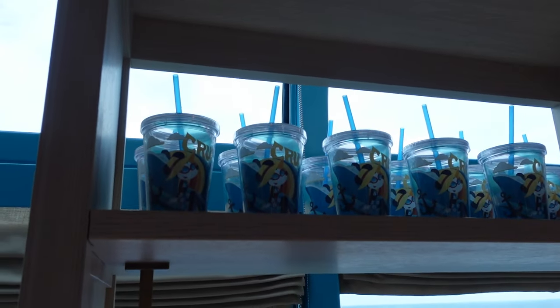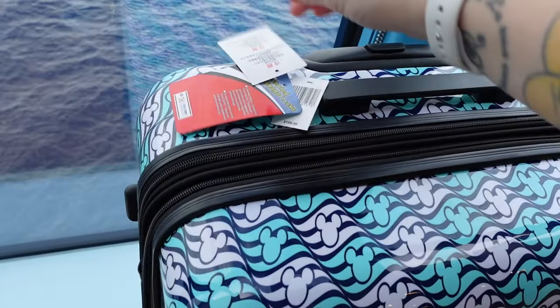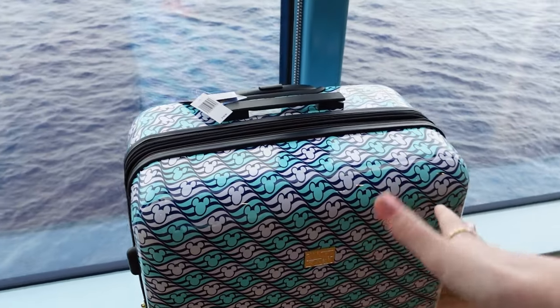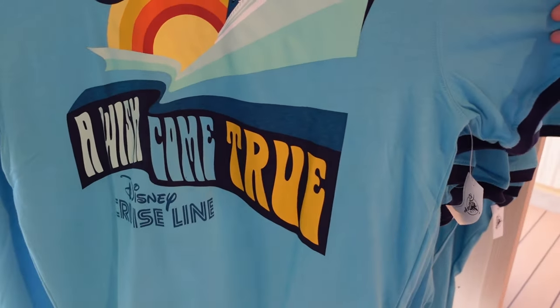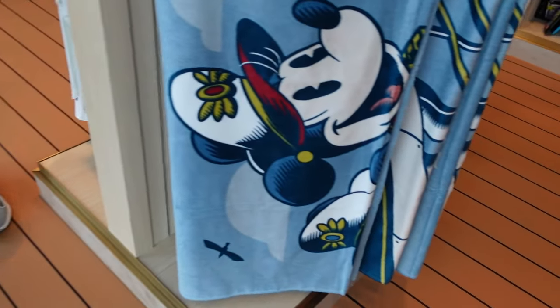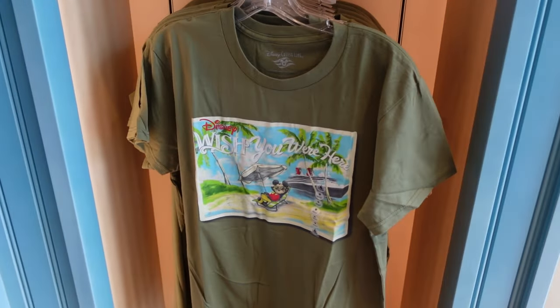Disney Cruise Line cup just up there. We keep seeing this suitcase — here we go: $199.99 for that size suitcase, very similar to the one in the other shop. $34.99 for this shirt — 'A Wish Come True, Disney Cruise Line.' I really like that one. Mickey Mouse towel — 'Wish You Were Here.'